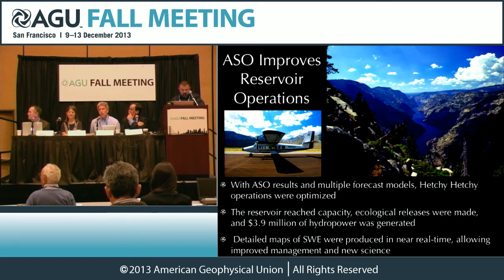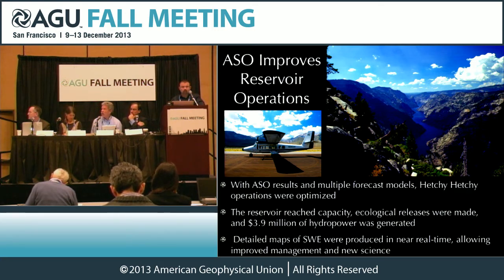ASO data improves so many things. Reservoir operators are just desperate to have that kind of information. Hetch Hetchy was a perfect operation in a 50%-of-normal year — it was a dry year, bad snowpack — and yet it still reached full. We generated $3.9 million worth of clean hydropower that avoided that extra power being generated by fossil fuel. It was incredible to have that kind of data and see things we'd never seen before.